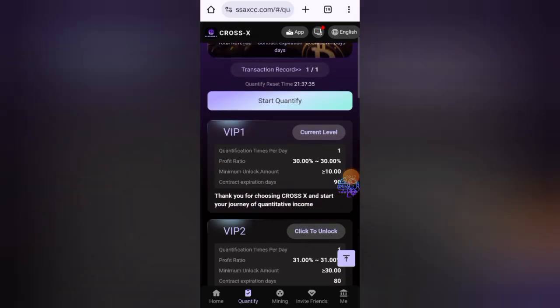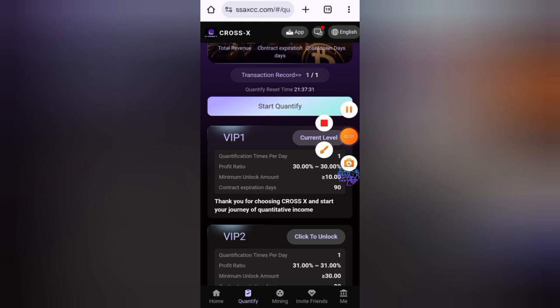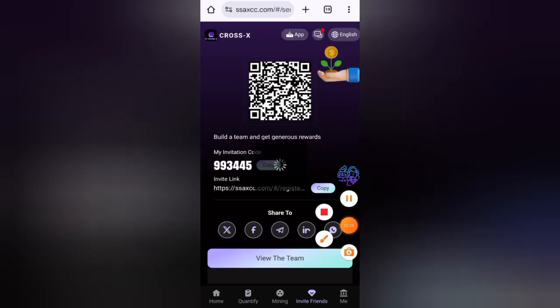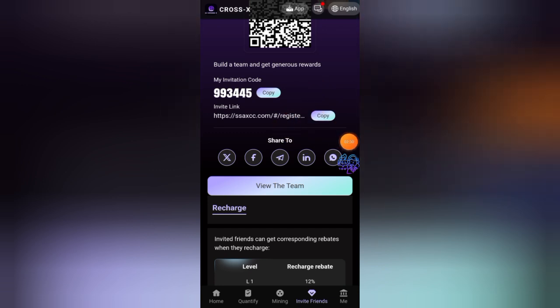After charging your account, click on 'click to unlock' to unlock your VIP level. After unlocking your VIP level, click on start quantify and claim your daily profits from there. If you want one free USD, click on invite friends — here is your invitation link, copy this link and send it on WhatsApp and Facebook and with your friends.